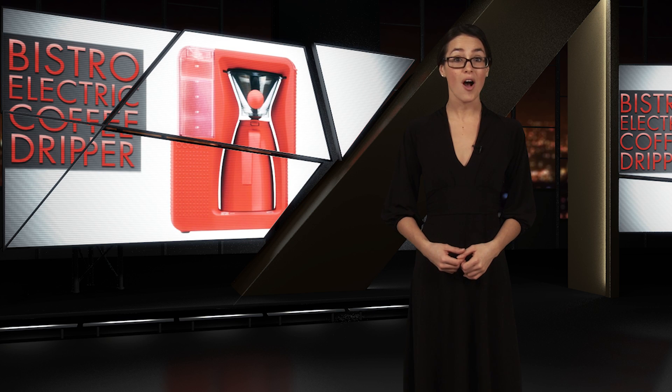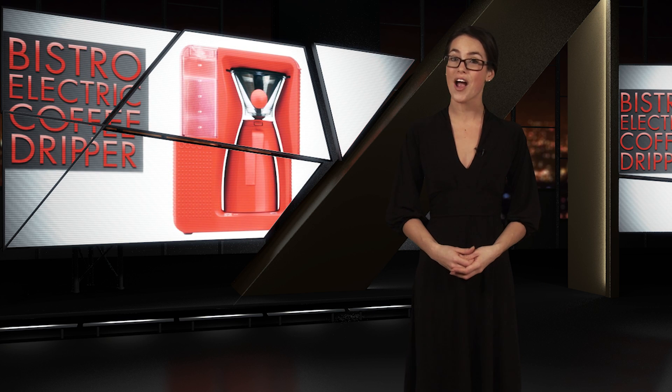And your coffee will stay at the perfect temperature inside a double-walled stainless steel thermos. At a reasonable $250, the Bistro Electric Drip makes it easy to take pride in your coffee.